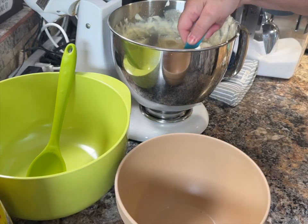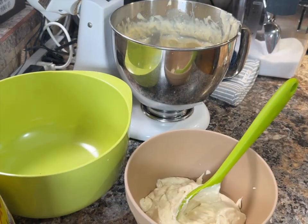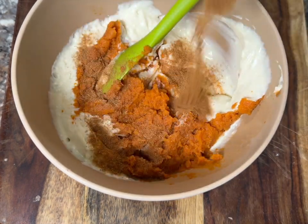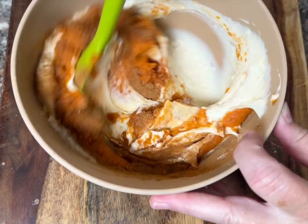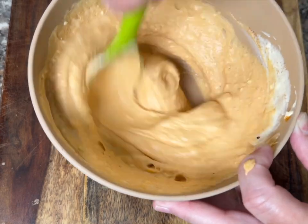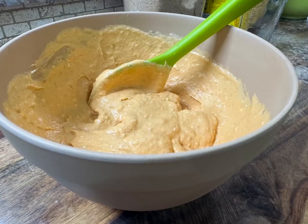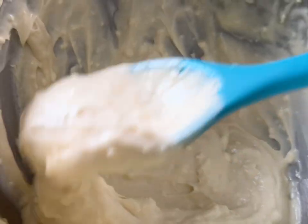To give it a swirl effect, remove about a cup and a half of the cream cheese mixture and put it into a bowl. Add a good three-quarters of a cup of pumpkin puree from canned pumpkin, then add about a teaspoon and a half of pumpkin spice. Mix that together until well combined. Watch the video — it's sort of self-explanatory. We do this to distribute the flavor, but also for the visual effect.